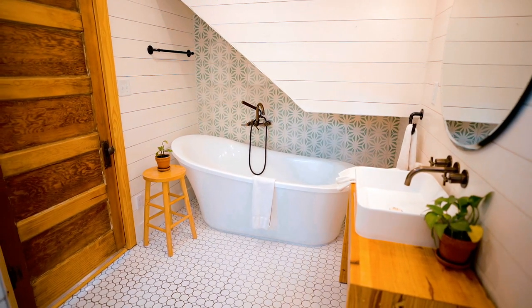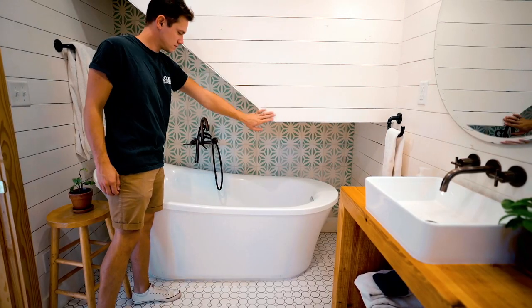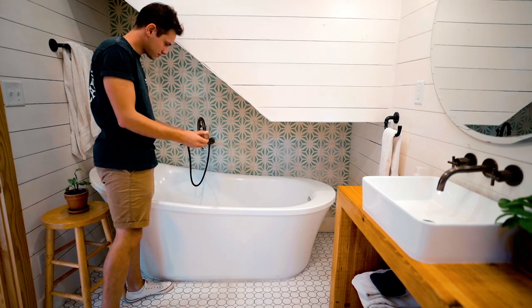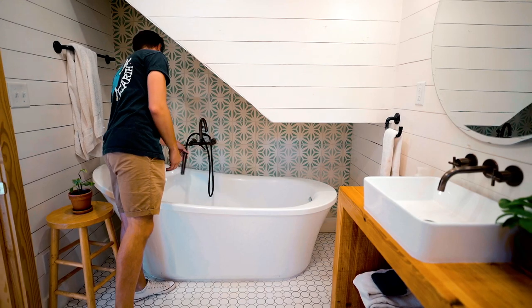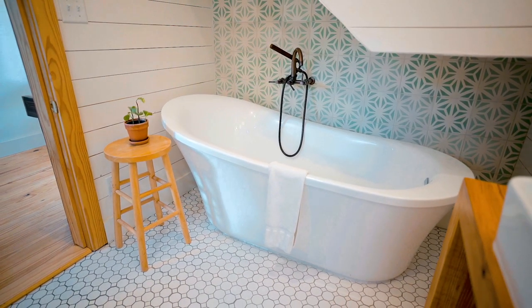Shiplap, of course, for the walls. And then you have your tub on the other side, located underneath the steps, which is why it has that unique look. The design is really neat, and of course there's gorgeous tile right behind it. With everything the bathroom has to offer, this is a really gorgeous and roomy bathroom.